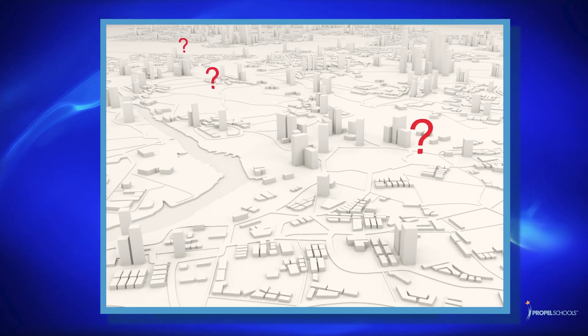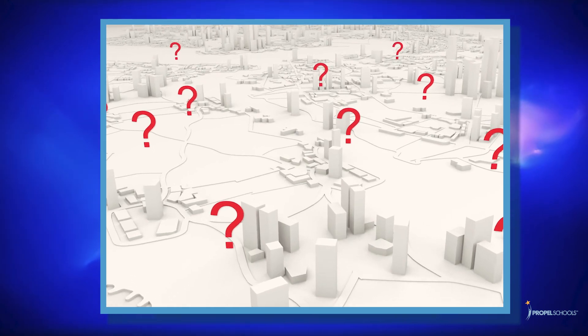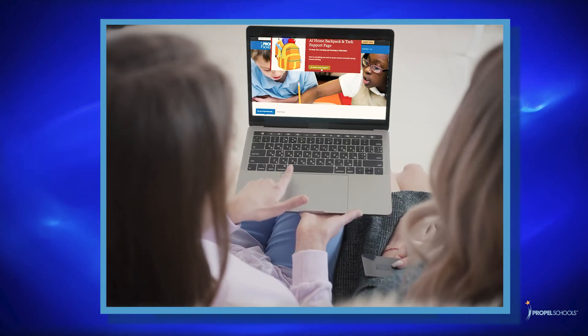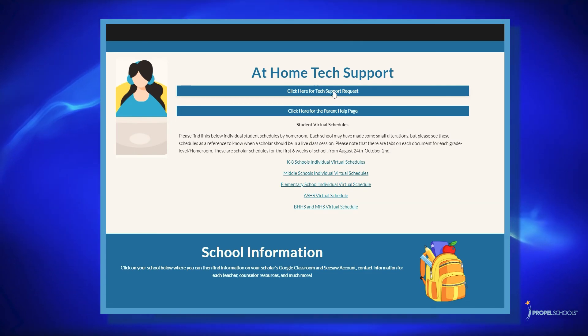Finally, as many families may be returning to workplaces, scholars may be receiving care from daycare facilities or in homes of family or friends. Please feel free to share pertinent information about your scholar's technology needs with a caregiver and include the resources available on our website. As always, we thank you for your time as we work together to support our scholars as they learn and grow into their fullest potential.